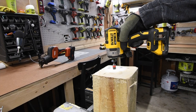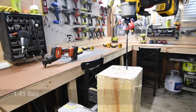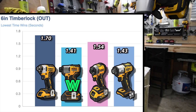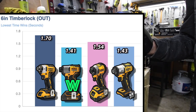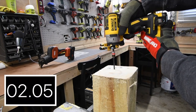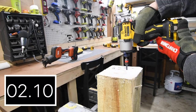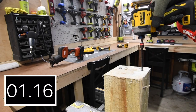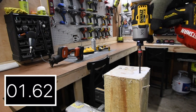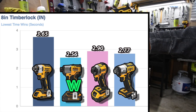The DCF 845 with 2.43 seconds for the wind — let's take it out. The DCF 840 with 1.41 seconds for the wind. Then we'll go to the 8-inch timber lock. Again, the DCF 840 with 2.56 seconds for the wind.